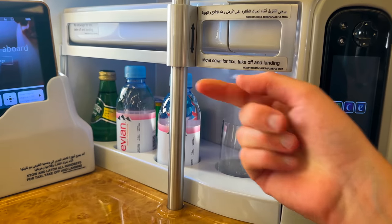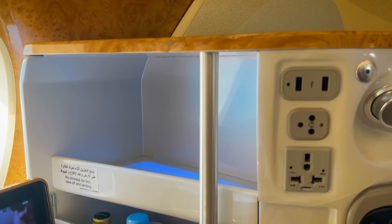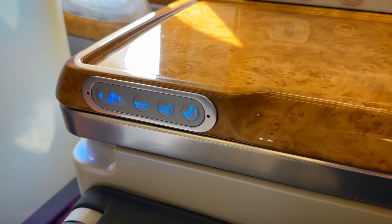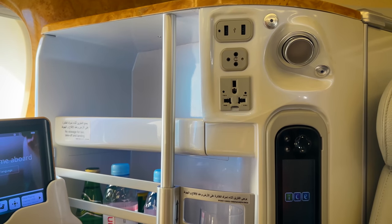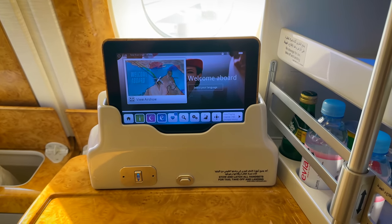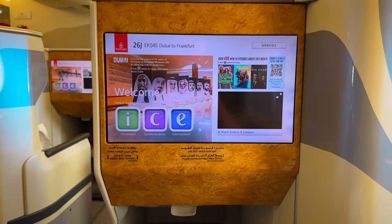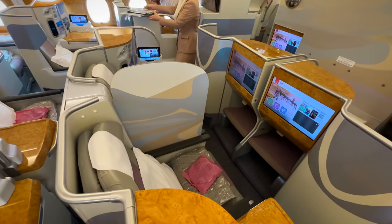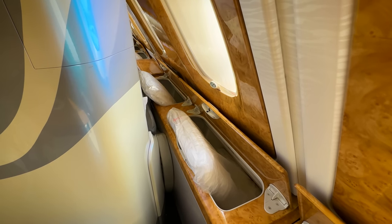This is one of the better staggered seats out there — it feels relatively private despite not having much separation from the aisle. You have your own little non-chilled minibar, a unique feature to Emirates, plus a storage compartment above it and copious storage along the windows on the A380. Seat controls, charging ports, and the remote are all easily accessible and well-placed. They even offer a remote alongside a detachable touchscreen tablet — three ways to control the entertainment. Overall, this is an above-average seat made a lot better by the fact that it's on an A380.